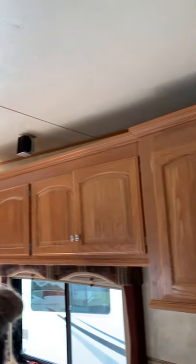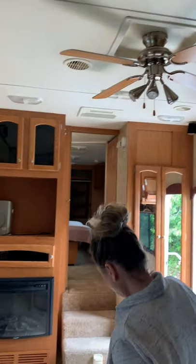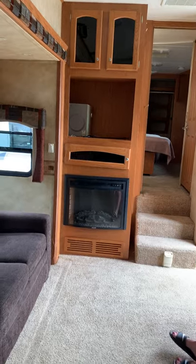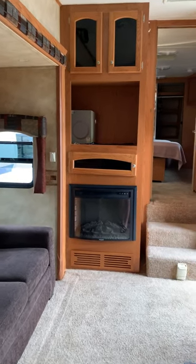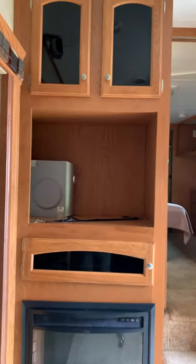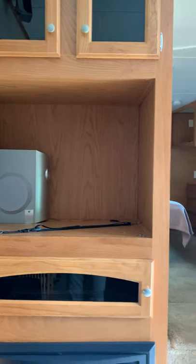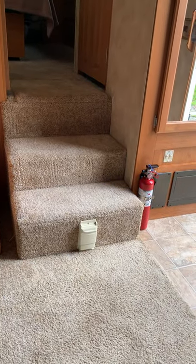There's a ceiling fan as well and more cabinetry. It's got really nice comfortable furniture. The fireplace is an upgrade and has a remote control. There's a spot right at the steps for the TV.